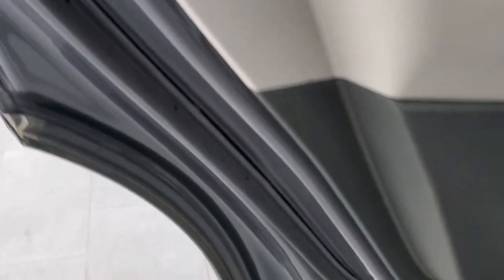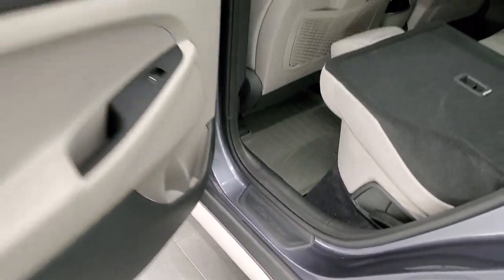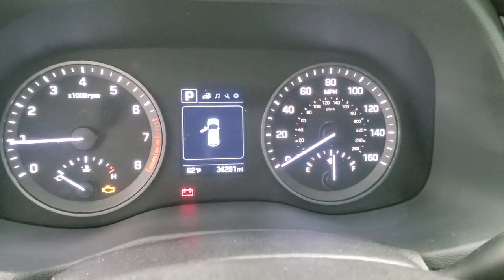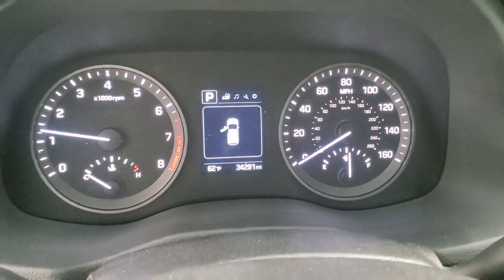Child safety locks on the back, and the bottoms of the doors all look really good. We'll start it up and take a look under the hood. Starts right up — no check engine lights or anything like that.